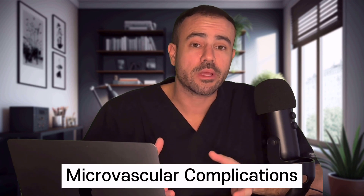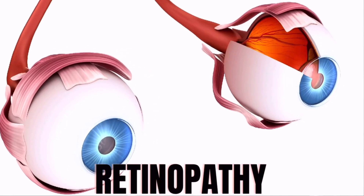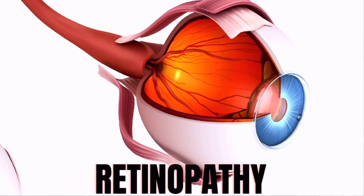Diabetic dermopathy is most commonly seen in diabetics with microvascular complications — damage to small blood vessels — as seen in conditions such as neuropathy, which is nerve damage, and retinopathy, which is damage to the blood vessels in the back of the eyes. So if you notice these spots, please make sure you talk to your healthcare provider to ensure you don't have one of these underlying complications.